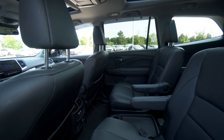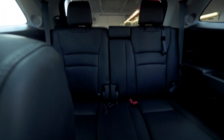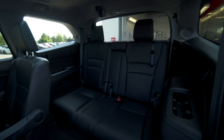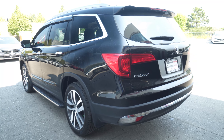This seven-passenger configuration packs all the premium features expected of a Honda, including leather interior, front heated and ventilated seats, rear entertainment system, navigation, power sunroof, panoramic moonroof, power seats, and much, much more.